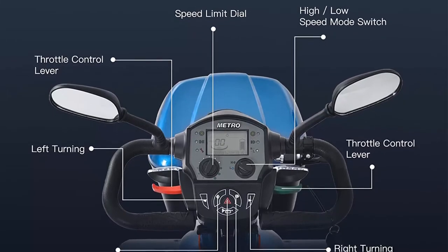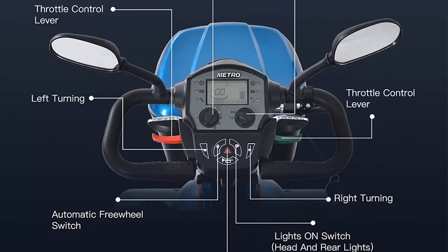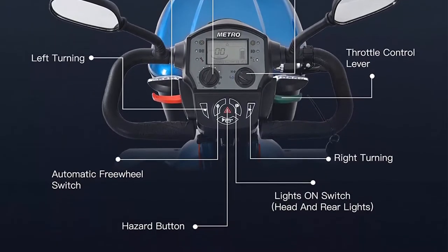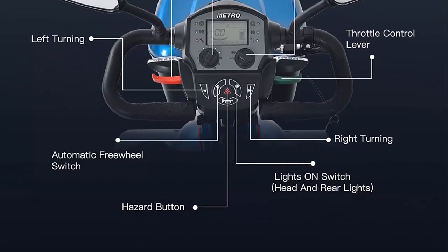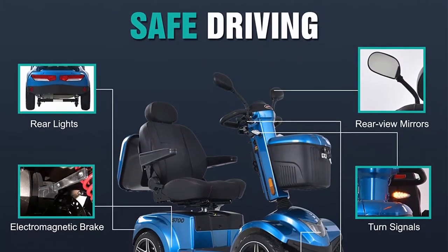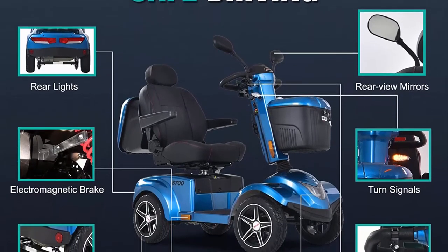You can glide over obstacles and bumpy terrain effortlessly. The padded leather seat is thick enough to provide cushioning and support throughout driving — it's super comfortable. You can adjust the seat and tiller to leave more room for legs when getting on or off the scooter. The seat and armrests are also adjustable for great convenience.